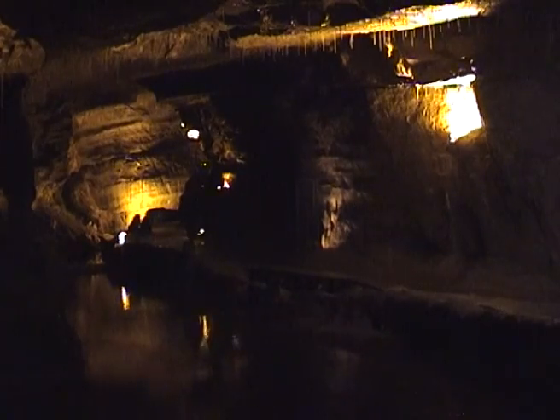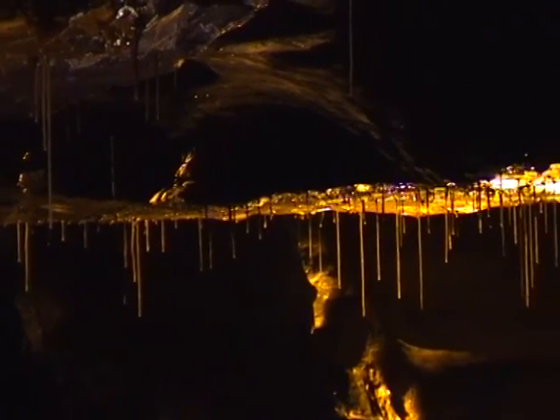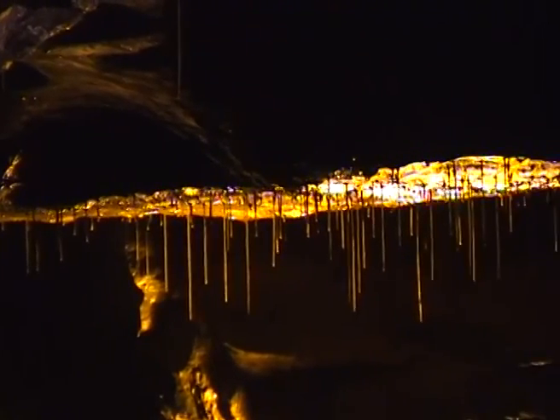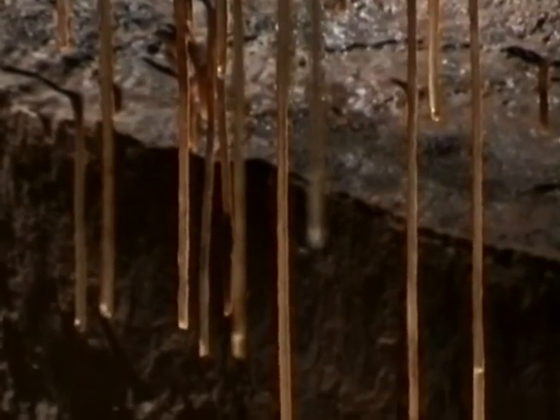At some stage, before that last down-cutting of the valleys, there is little doubt that a large river flowed through the majestic passages of Cathedral Cave, bigger than the one that now runs in the lower passages of Dan-yr-Ogof. Now the river has gone, and a new process is happening here. The roof of Cathedral Cave is covered by many hundreds of delicate, actively growing straw stalactites.